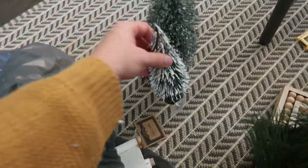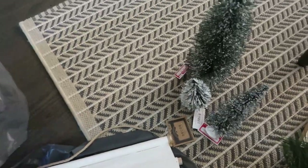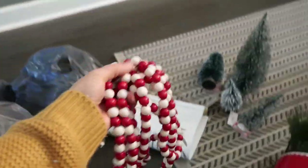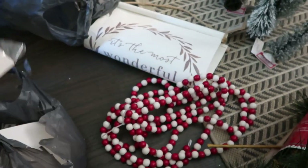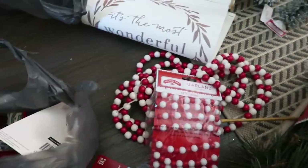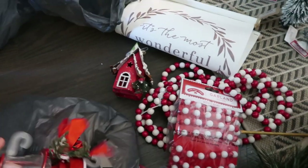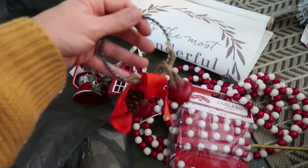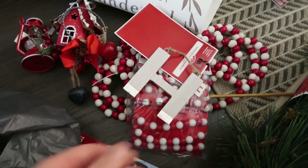I got a bunch of these little flocked trees — just little ones that were like a dollar. I also got some of these beads. I got a couple of these pretty cheap — they were like three something, and then the bigger ones are five something. And then I got this little house, a little lantern — these were only a few dollars each. And I got an H for a last name initial.